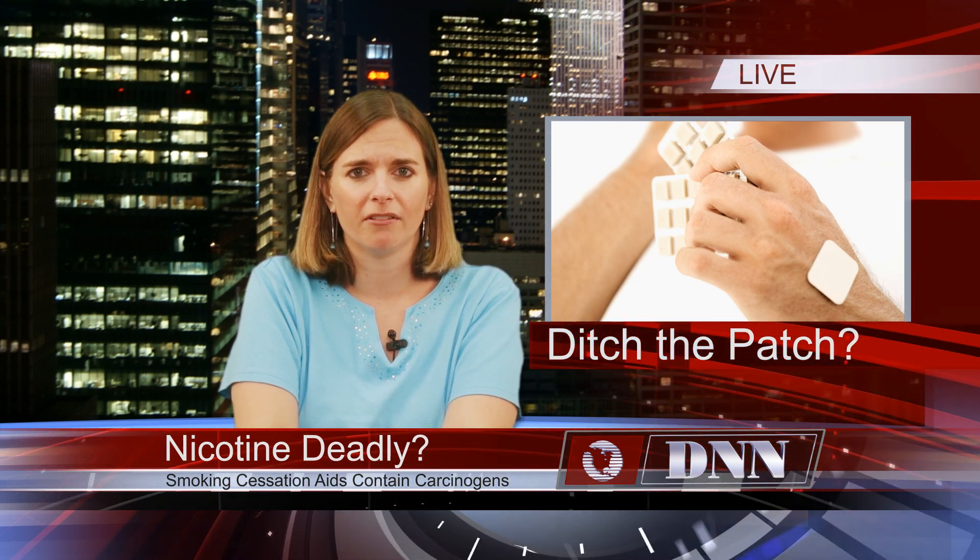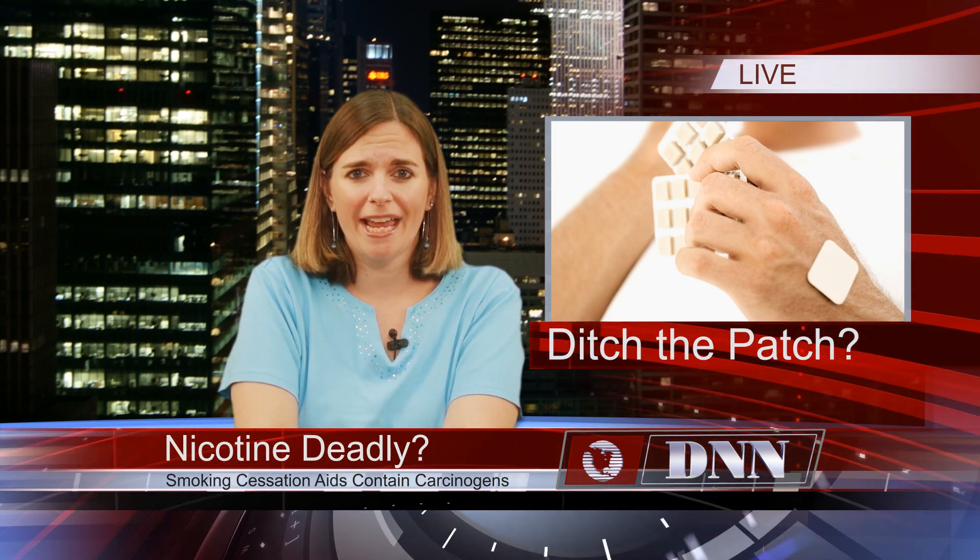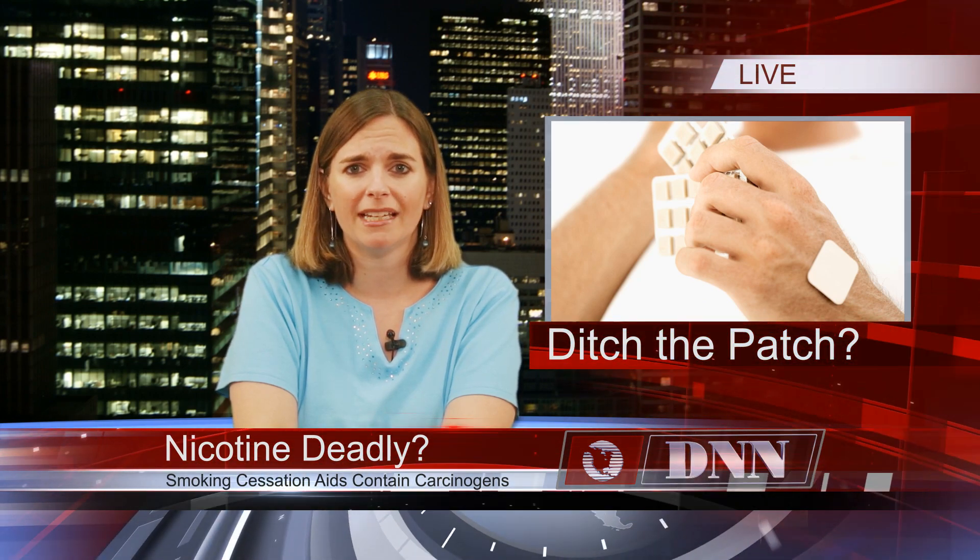Nicotine patches may have proven to be successful for many to quit smoking, but new research suggests that the patches and gum may actually do more harm than good. Nicotine is just one of 4,000 chemicals found in cigarette smoke. While many of these are known carcinogens, nicotine has up until now only been considered addictive. That has all changed, according to scientists who have discovered that nicotine can excessively mutate a cell's DNA.